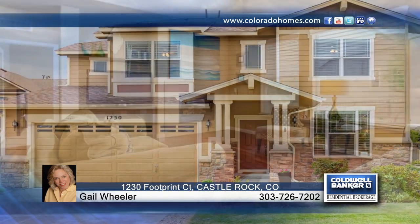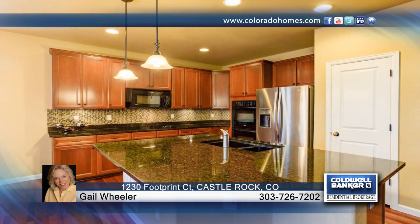This large and lovely home located on a corner lot welcomes you in with a cozy living room and its Brazilian cherry floors.